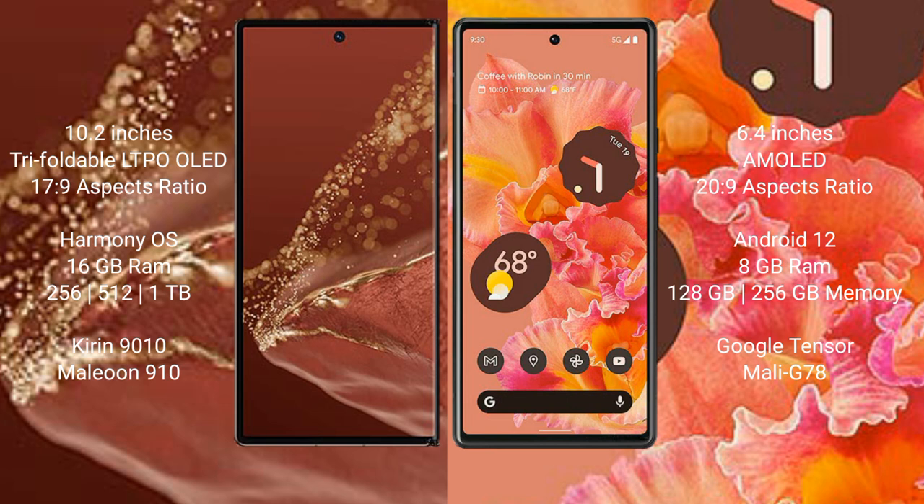Huawei Mate XT Ultimate runs on the HarmonyOS operating system. Google Pixel 6 runs on the Android 12 operating system.